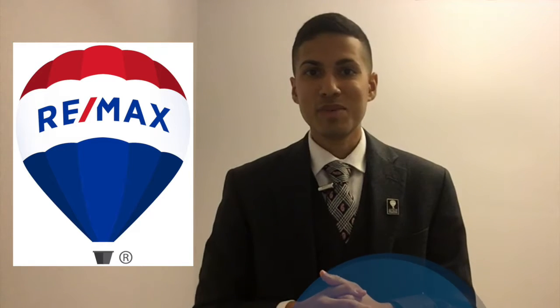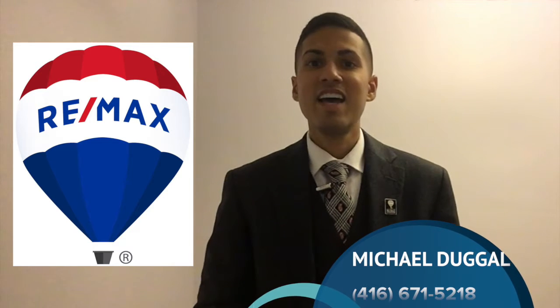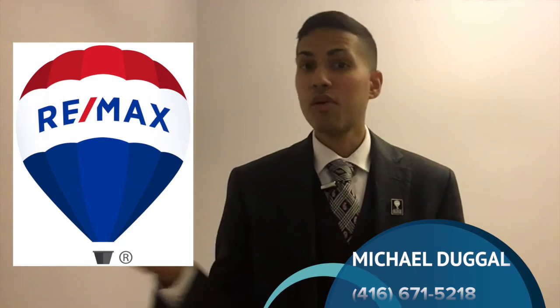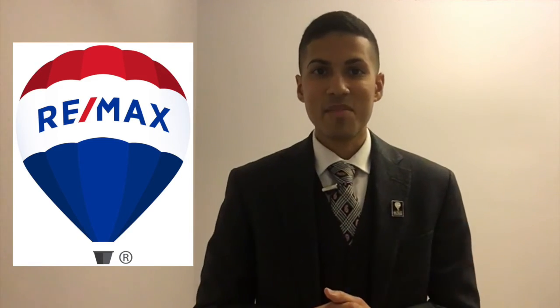I hope all this information was helpful. If you're considering selling, buying, or investing, call me. My number is 416-671-5218. And if you can think of anyone who may also find this information helpful, just forward the email over to them or copy and paste the link on YouTube. I'll look forward to seeing you guys next time.